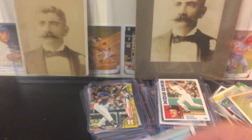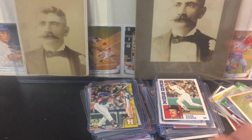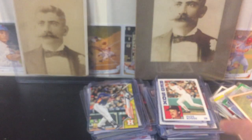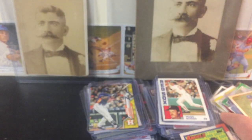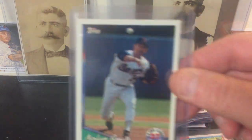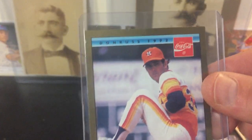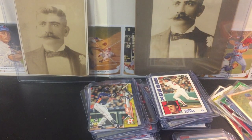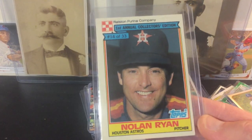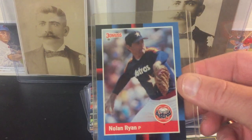Nolan Ryan — boomin'. Nolan Ryan again. Nolan Ryan again. I like Nolan Ryan — Ryan Express. Donruss. Nolan Ryan Record Breaker, 1990 Donruss.